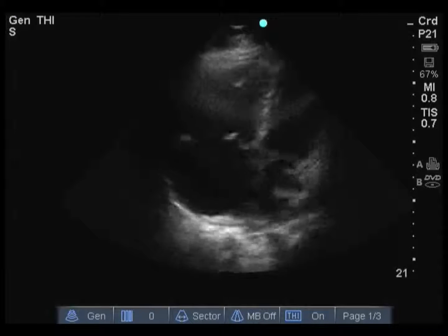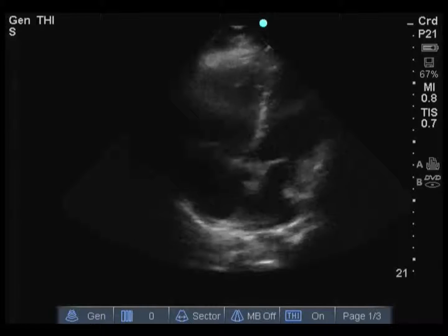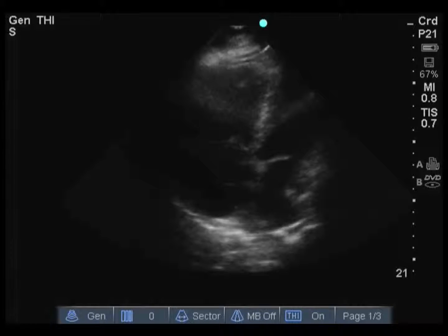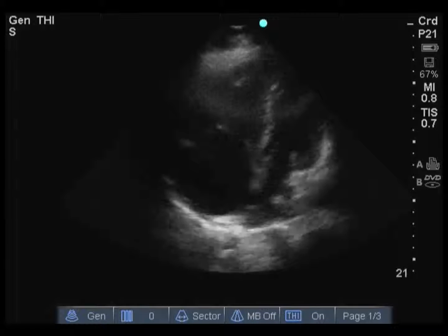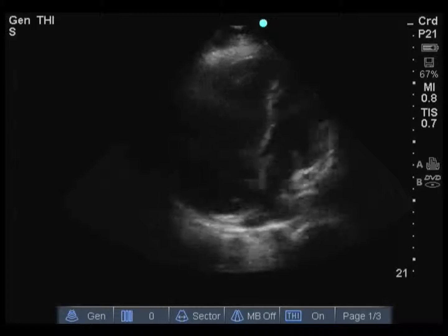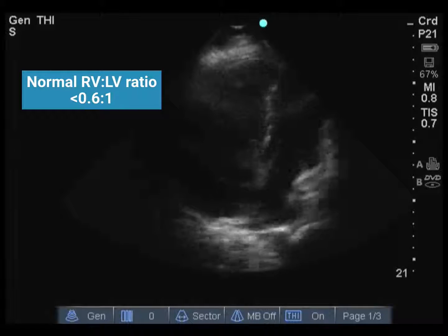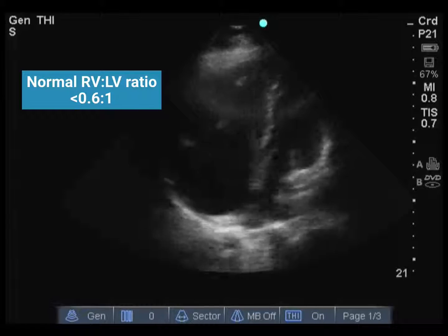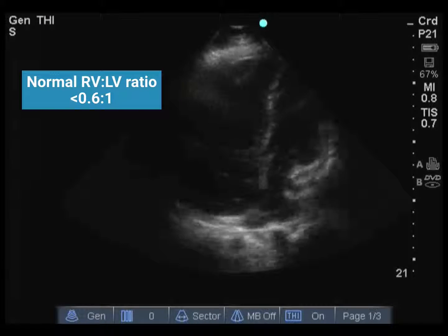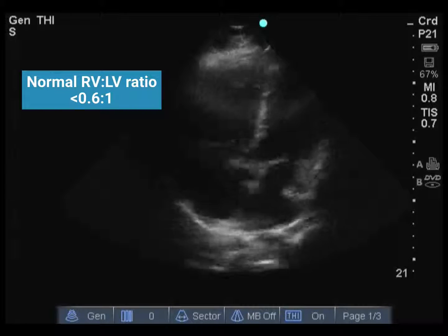This is an apical four-chamber view, with the transducer at the PMI and the indicator towards the left axilla, aligning the beam along the long axis of the heart. We can see the right ventricle towards the left of the screen and the left ventricle towards the right, with the atria below. The normal RV to LV ratio is less than 0.6 to 1. In this case, the right ventricle is markedly larger than the left ventricle. We can also see that the right ventricular free wall has significant hypokinesis — it is not contracting well. These findings suggest acute cor pulmonale.